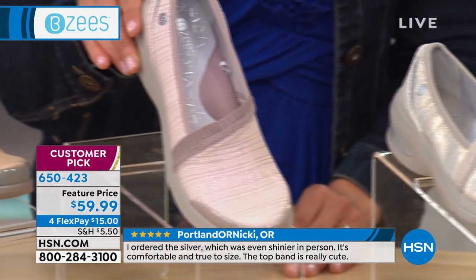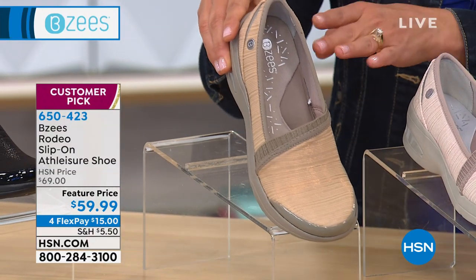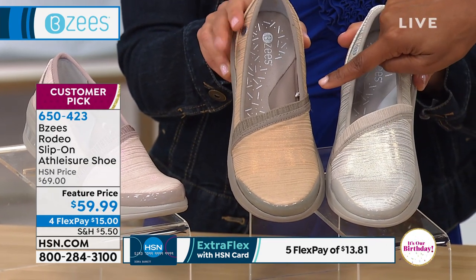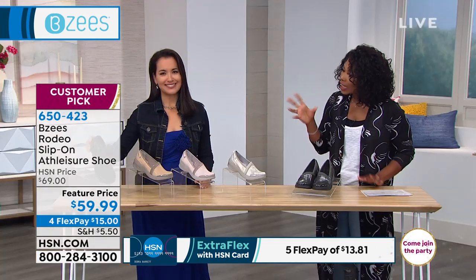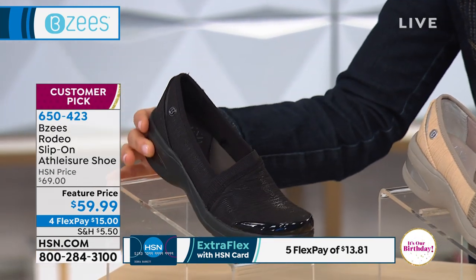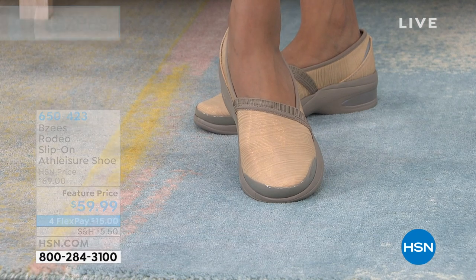We've got blush — like a rose gold kind of look. We also have copper. Let me put them side by side because it can get confusing: this is gold, and that's copper. Copper is a real gold color. And lastly we have black — and the black is not even flat black, it has a really great silky sheen. Medium or wide widths, starting at size 6, going to size 11, with half sizes. And yes, you can throw these in the wash too. That means they're always going to look that good, just like you took them out of the box.